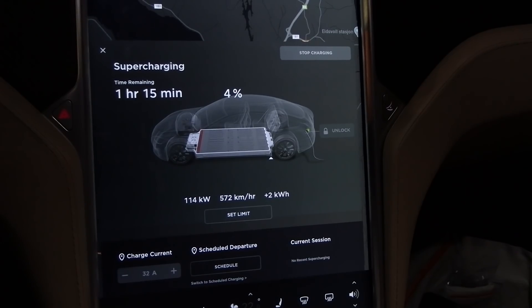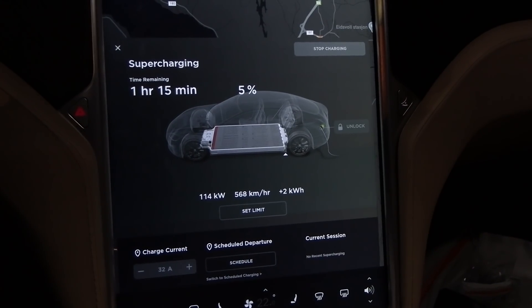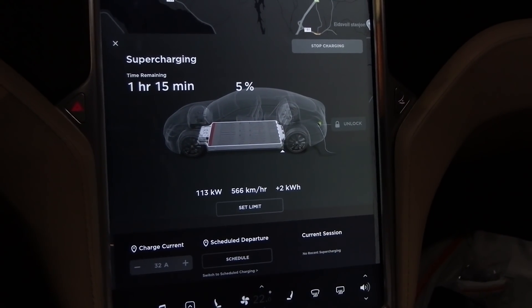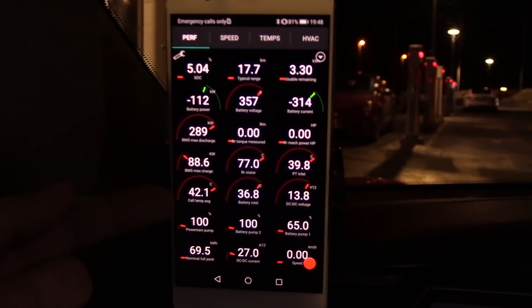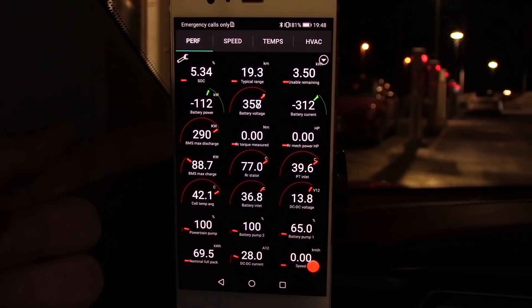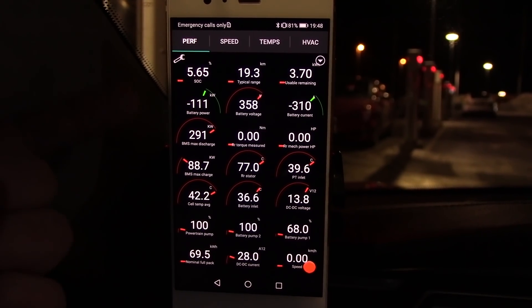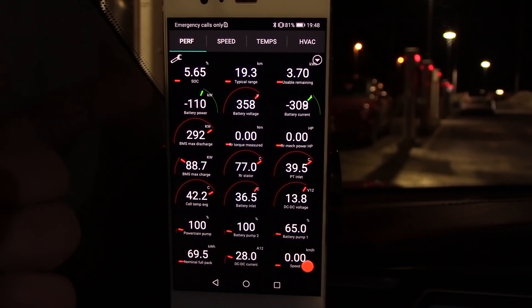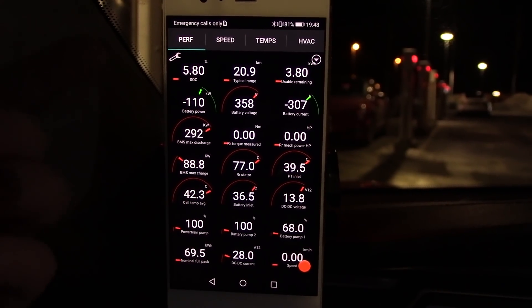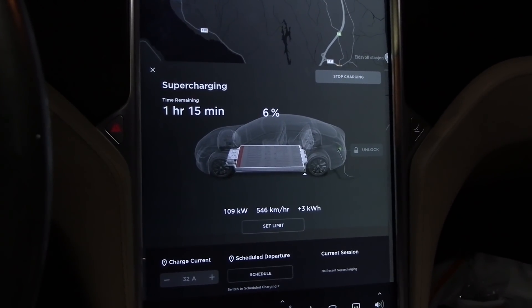With older packs, the charge rate drops fast from low state of charge. The pack arrived at 42 degrees — nice and hot — with power limit over 200 kilowatt on arrival. For the best charge speed you should arrive at around 1-2%, but for battery longevity going that deep isn't ideal. Once we hit 20%, charge rate will likely drop below 100 kilowatt.